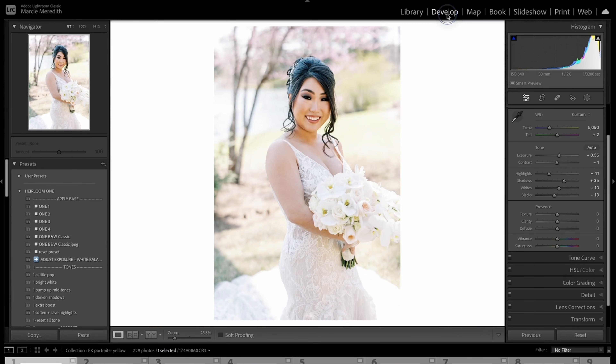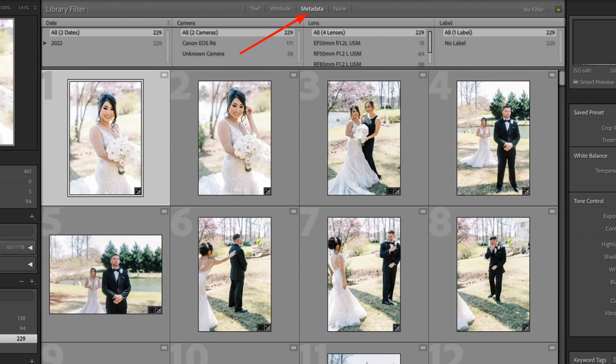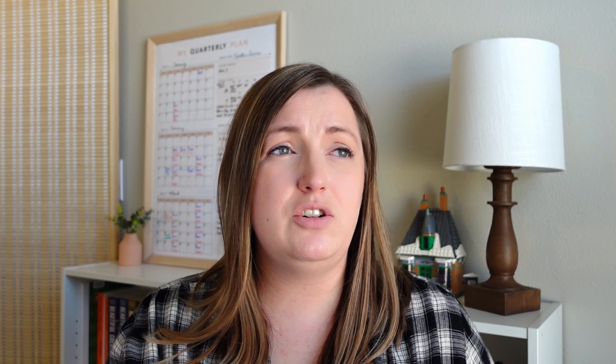The different modules: develop, the library, global adjustments, basic adjustments, metadata filters, the HSL panel — these are just different areas that you probably should know a little bit about. You can start looking around and figuring out what you like to use, what you don't understand, like learning what the histogram does, how to isolate groups of photos, what is syncing, whether you need to use all the different areas of the develop module, and what keyboard shortcuts are going to help you.